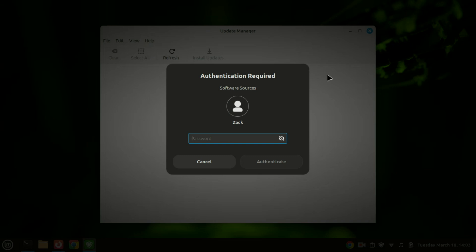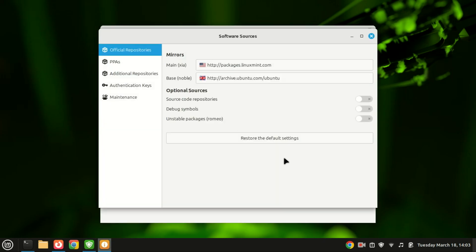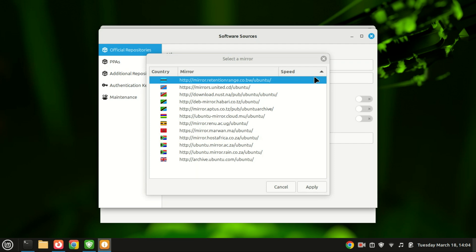If this is your first time opening the Update Manager, it will prompt you to switch to a local mirror for faster download speeds. Click Yes to proceed, and a new window will open allowing you to choose the mirror you'd like to use. Selecting a local mirror can significantly speed up the process of downloading updates and packages.